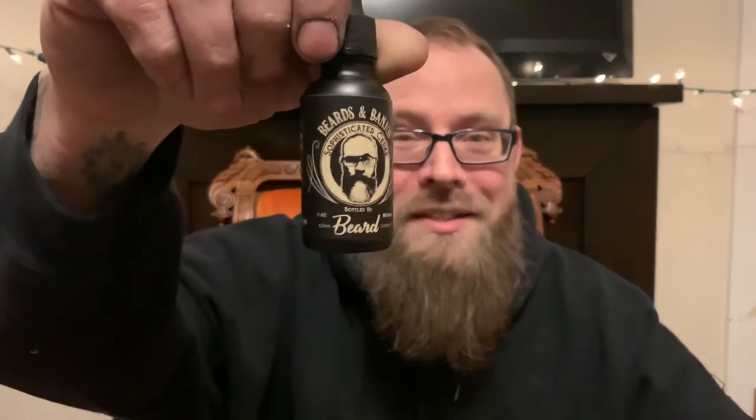So again, guys, quick review — I was really quite excited about getting this. Beards and Banjos from Iowa Beard Company, Sophisticated Cedar. I'd pick it up if I were you. They've got it in a beard butter and a beard oil. They do have a balm because Brian really likes that stiff balm. I don't wear balms, and I didn't quite have the finances to pick up the butter, but hopefully soon I will. If they're producing this quality of oil, I can only assume their butter is just as good.